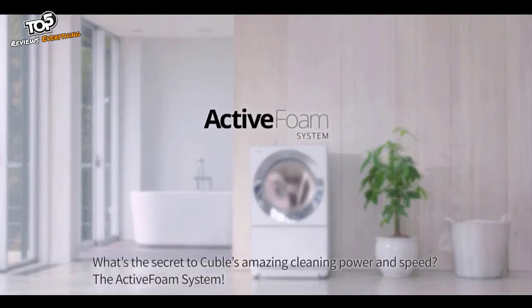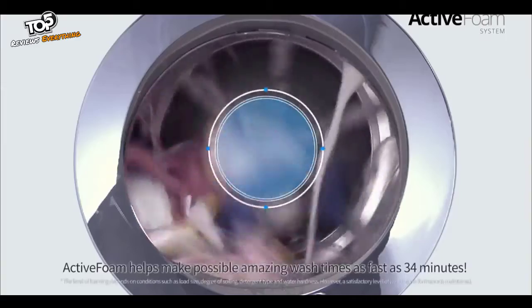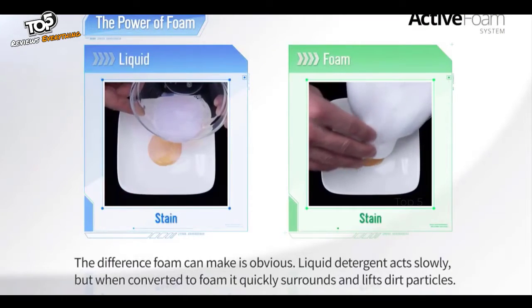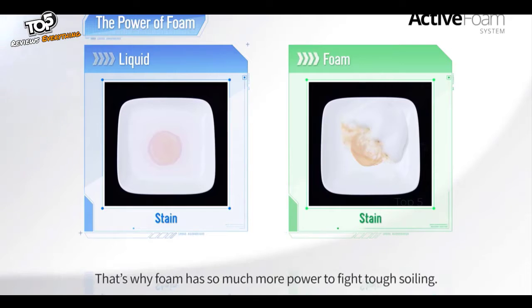What's the secret to Cubel's amazing cleaning power and speed? The Active Foam system. Active Foam helps make possible amazing wash times as fast as 34 minutes. The difference foam can make is obvious: liquid detergent acts slowly, but when converted to foam, it quickly surrounds and lifts dirt particles. That's why foam has so much more power to fight tough soiling.